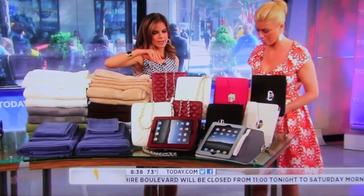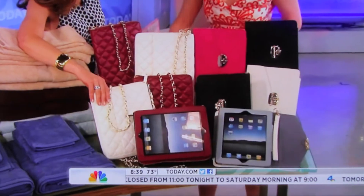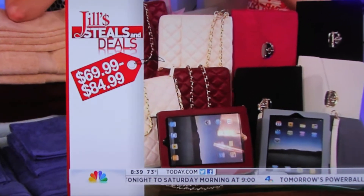And last but not least, these iPad cases from EcoStyle. The retail price is $69.99 to $84.99. Now I'm going to show you the two choices right here.